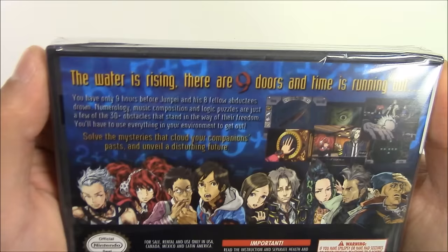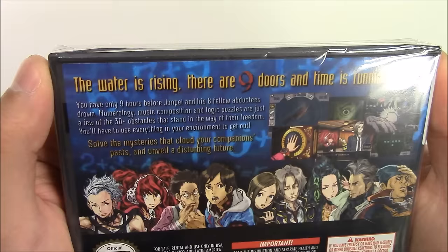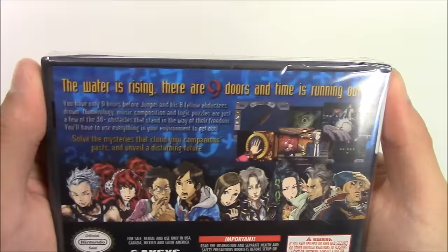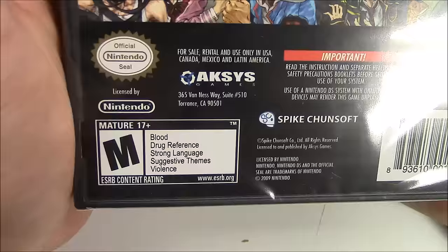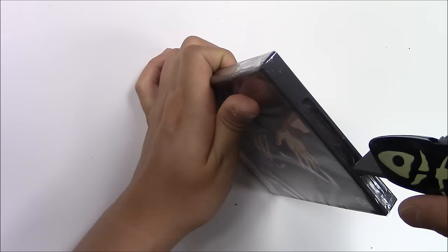Moving on to the back — they show you all the different characters, multiple different scenes, and some writing. The writing says: 'The water is rising. There are nine doors and time is running out. You have nine hours before Junpei and his eight fellow abductees drown. Neurology, music composition, and logic puzzles are just a few of the 30-plus obstacles that stand in the way of their freedom. You'll have to use everything in your environment to get out, solve the mysteries that cloud your companions' pasts, and unveil a disturbing future.' The reason this game is rated M for Mature 17 and over is due to blood, drug reference, strong language, suggestive themes, and violence.